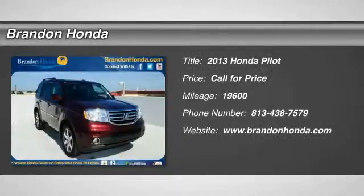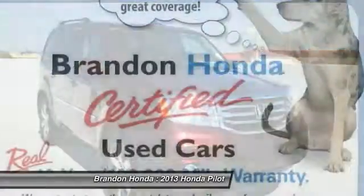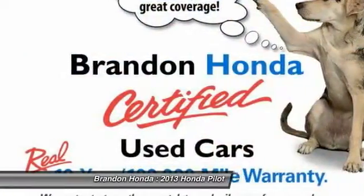The 2013 Honda Pilot. Optimal utility. Indulgent interior. Powerful performer. You'll be ready for almost anything in the Honda Pilot.